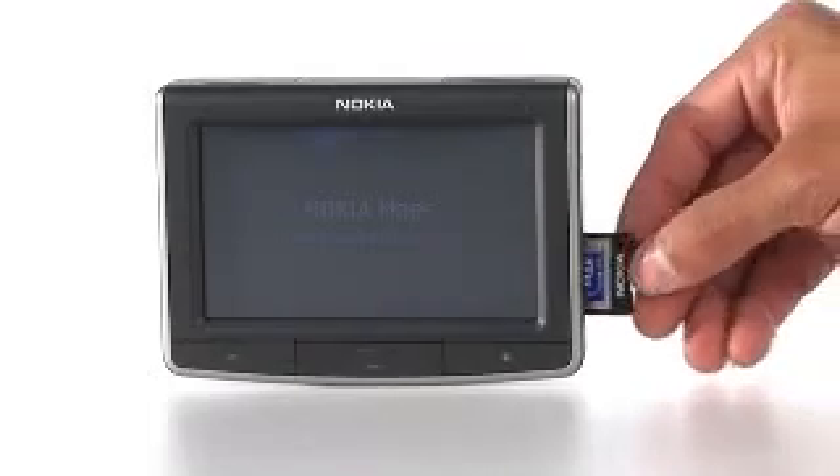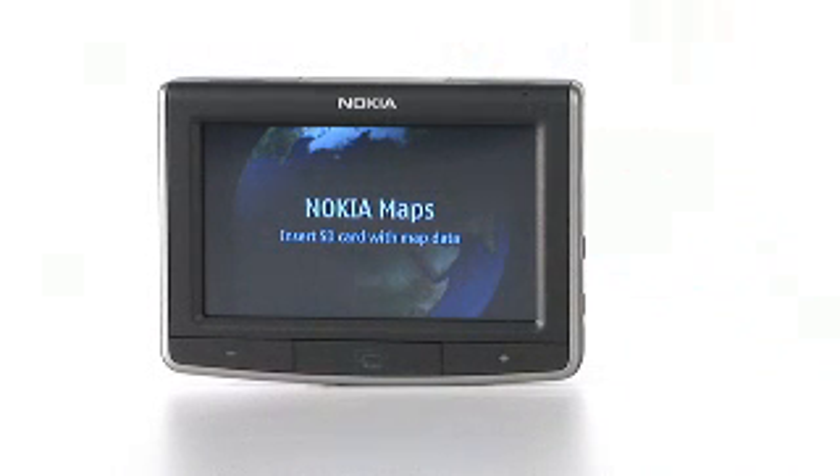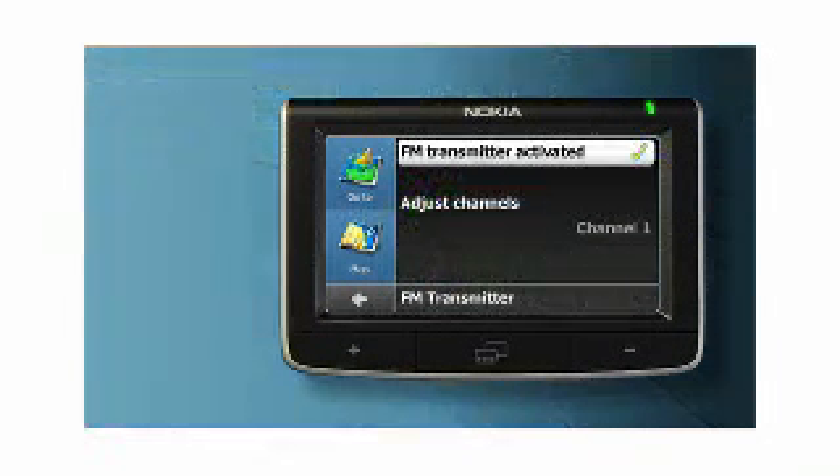One of my favorite features is that when you find a restaurant or any other point of interest you're looking for, all you have to do is click on the device, and once your phone is paired with it, you can call it directly from here. The Nokia 500 is clearly going to get you where you need to go, but does it have entertainment features for when you're there or stuck in traffic? Yes, with its built-in SD card slot you can store three different types of media, including music — hours of MP3s — which will play over the FM transmitter in stereo.